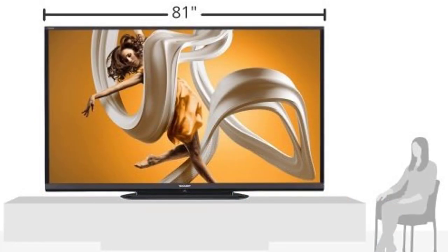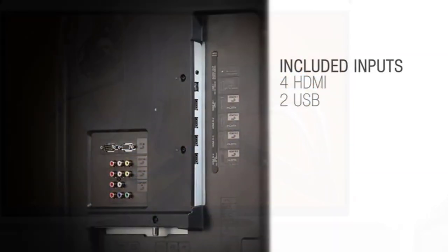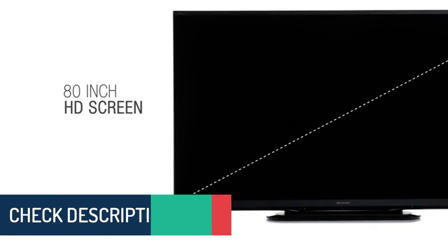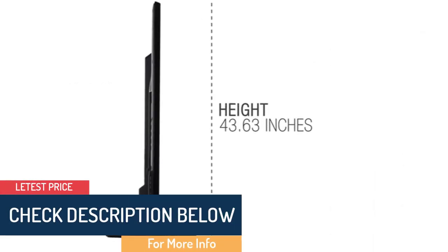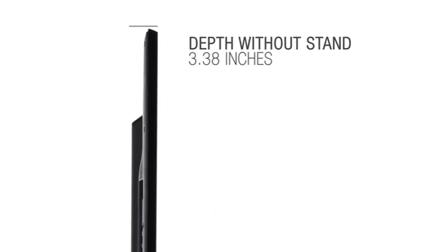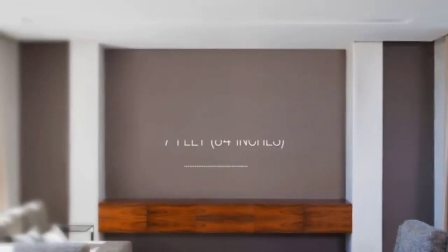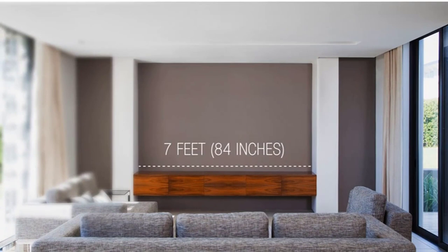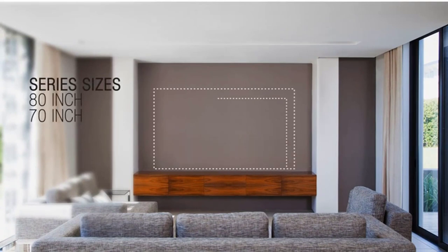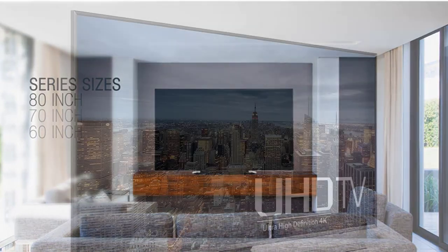Sharp's intuitive Smart Central lets you quickly connect to your favorite content via built-in Wi-Fi, giving instant access to apps, streaming movies, music, games, and websites — including Netflix, YouTube, Pandora, Rhapsody, Facebook, Twitter, and gaming. Dual-core processing means faster load times for apps and the web browser, so you spend less time waiting and more time enjoying. With 14% more viewing area than a 75-inch class diagonal, the AQUOS HD shows you every glorious detail.